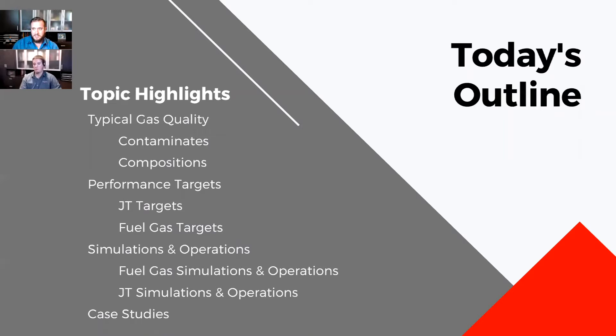I asked Chris — this is what was requested by some of the attendees — and he put this presentation together. He really wanted to touch base on contaminants, composition, and some back-end vocabulary to set everyone on the same foundation. He really wanted to focus on performance targets for JTs and fuel gas conditioning systems, building out a little more education on what works and doesn't work, and then ending with case studies.